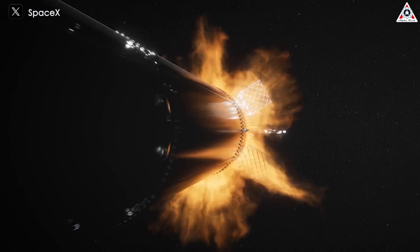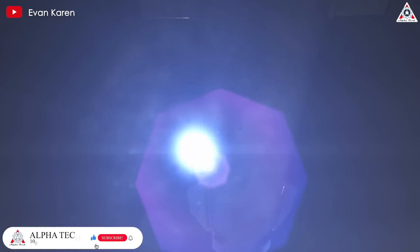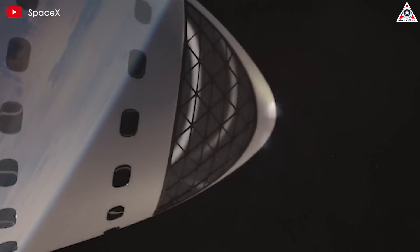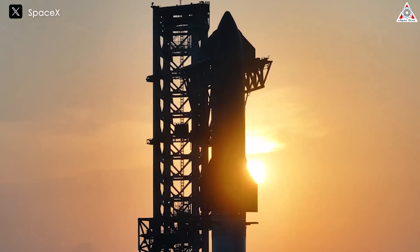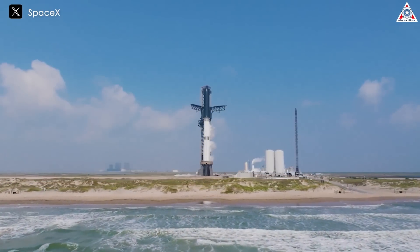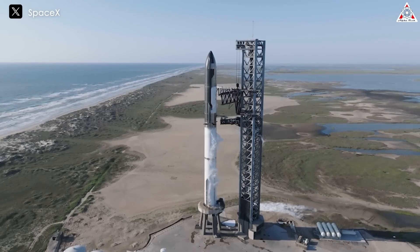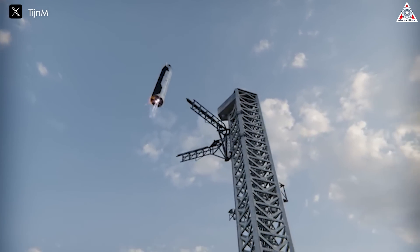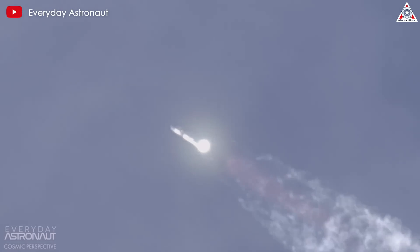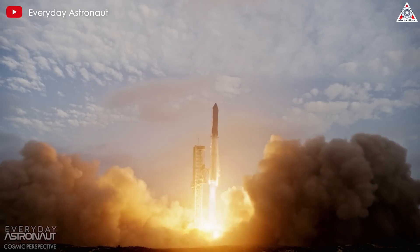In more conservative estimates where up to twenty flights may be required, the challenge becomes significantly more complex. Conducting twenty tanker flights within a tight mission timeline demands a high level of operational capability and reliability from SpaceX, and each additional flight introduces more opportunities for delays or failures. SpaceX's strategy of rapid reuse is designed to mitigate these risks — Starship and its booster Super Heavy are being developed with rapid turnaround times in mind, aiming for reusability that far surpasses any current space vehicle. If SpaceX can achieve its goal of launching the same Starship multiple times within days or even hours, the logistical burden of multiple tanker flights becomes more manageable.